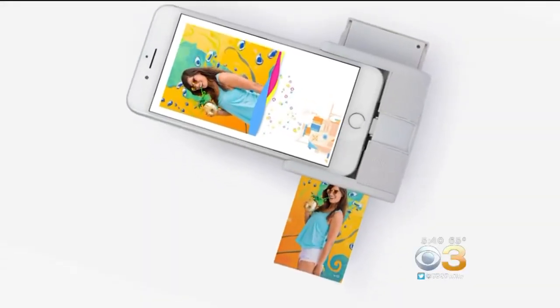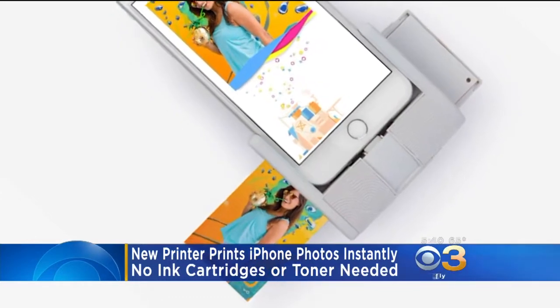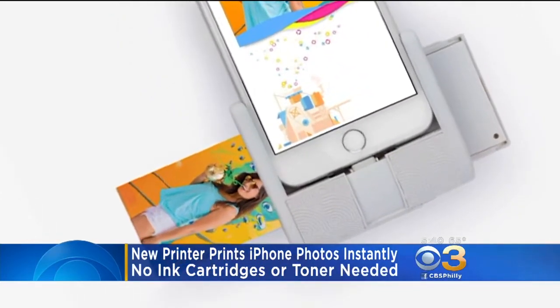A new gadget will let you print your iPhone photos instantly. The new Print Pocket fits into your phone and prints out small pictures in about 30 seconds.